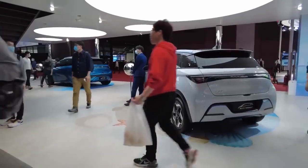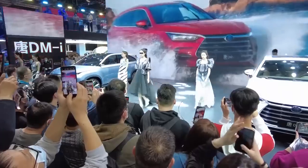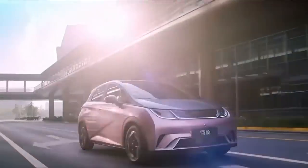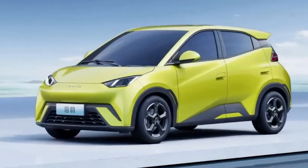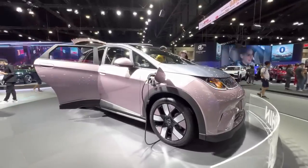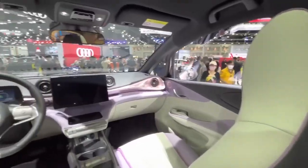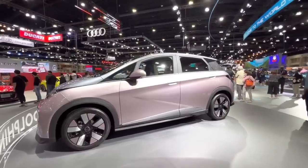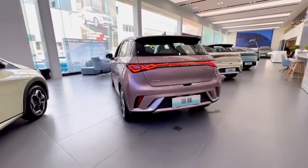BYD seems to be going all out to attract young customers with the Seagull. Along with its compact size and affordable price, the company will offer the car in a range of funky and pop colors. On February 8, 2023, CarNewsChina.com published pictures of a Seagull painted in fluorescent yellow, and on January 18, 2023, BYD released a video of a pink-colored Seagull. These colors will also be available for the interior, making it a fun and trendy option. With its practical range, stylish design, and eye-catching colors, the BYD Seagull seems poised to make a splash in the EV market.